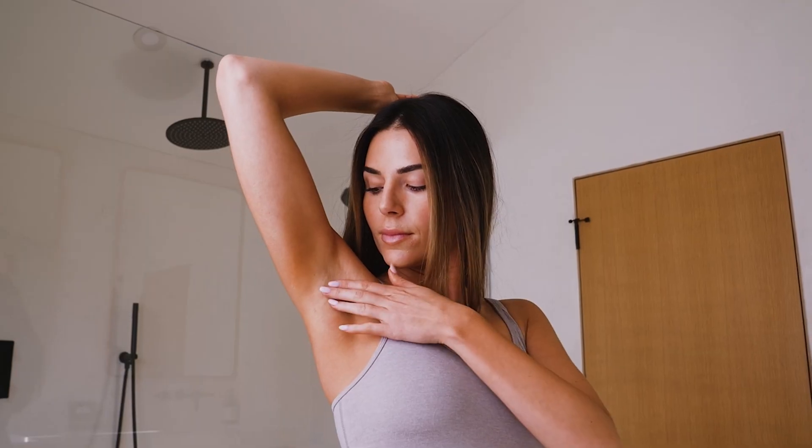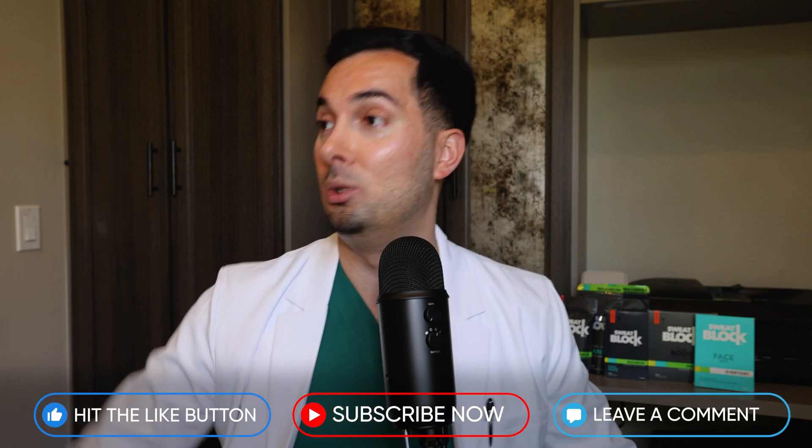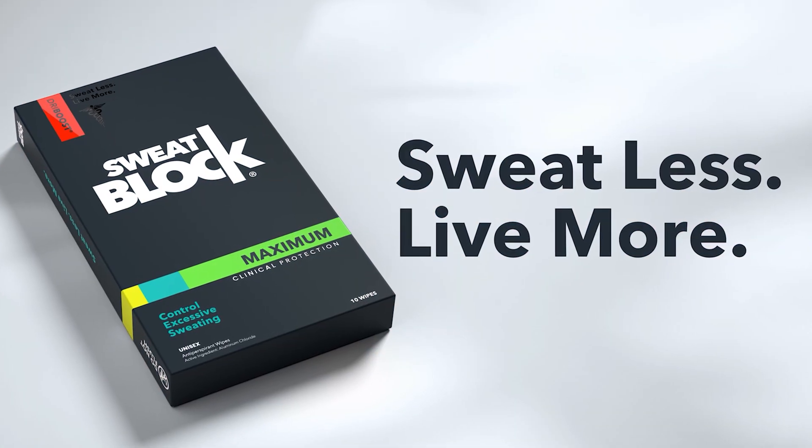So there you have it — everything you need to know to stop sweating so much from your armpits and get rid of smelly armpits. If you know someone who would also find this information helpful, please share it with them. We spend a lot of time creating science-backed, evidence-based information. If you found this video helpful, please leave a like and a comment. As we always say: SweatBlock — sweat less, live more.